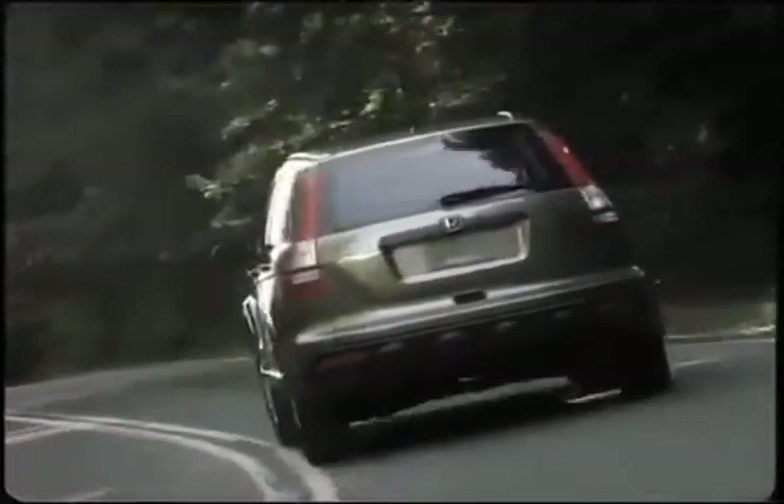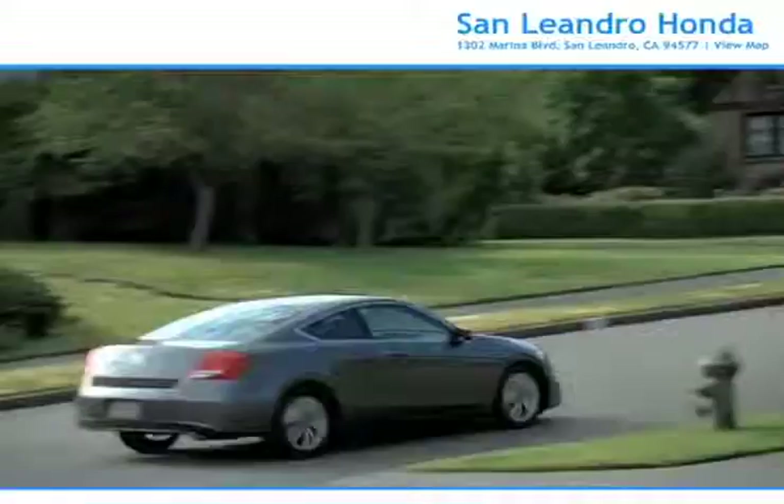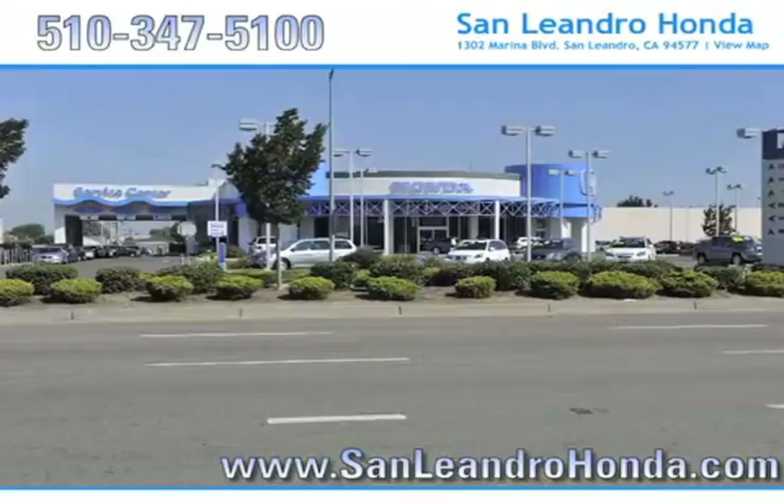Consumers looking into a pre-owned Honda CR-V know that it has a fuel-efficient engine and a spacious cabin. For a practical choice the whole family will enjoy, there's no better place to buy your next new or used vehicle in the Bay Area than at San Leandro Honda.